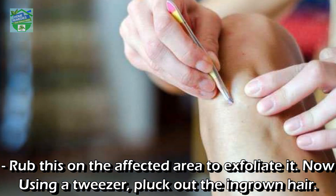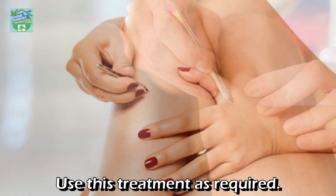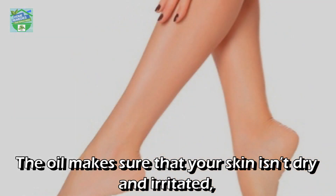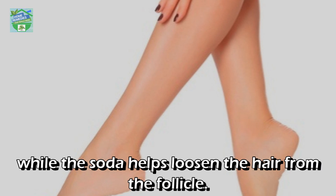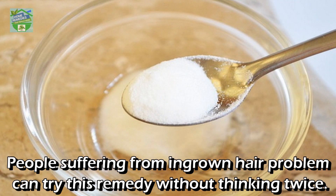Using a tweezer, pluck out the ingrown hair. Once done, apply a cotton pad soaked in cold water to close the pores. Use this treatment as required. The oil makes sure that your skin isn't dry and irritated, while the baking soda helps loosen the hair from the follicle. People suffering from ingrown hair can try this remedy without thinking twice.